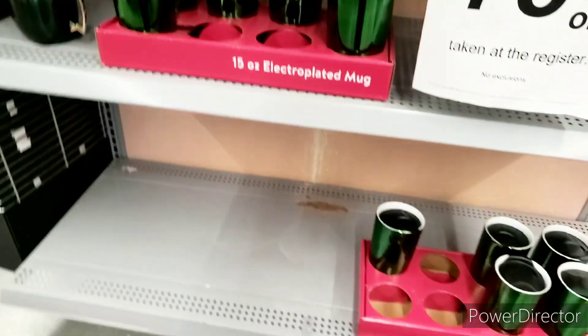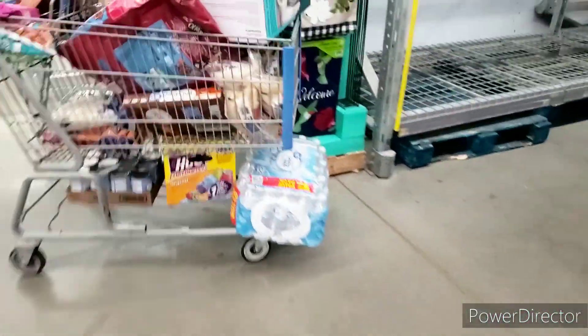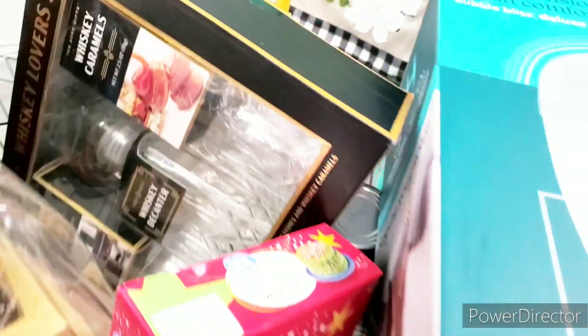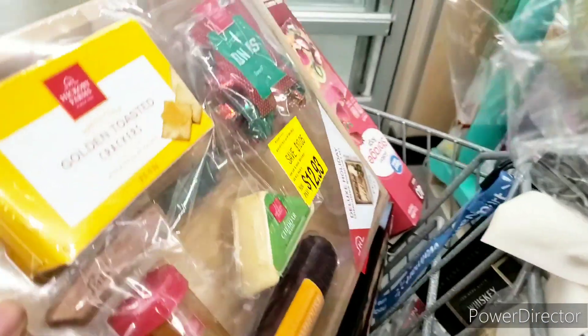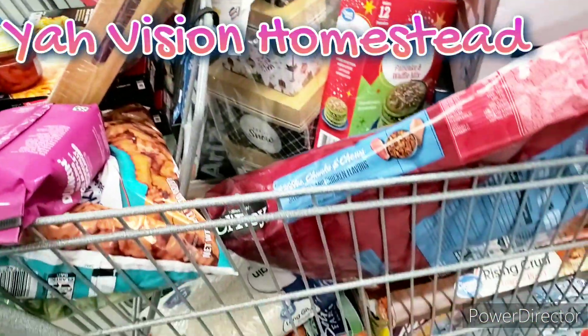Let me show you my cart — everything we're getting. This is $5, this is $3 and change. I don't know how much this is — I have to scan it. Henry said this one is $4.99, might be cheaper. We have to see how much this is at the register because it's not scanning properly.